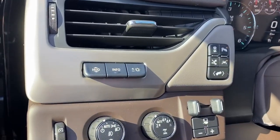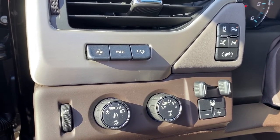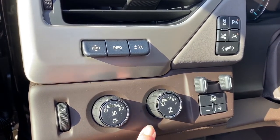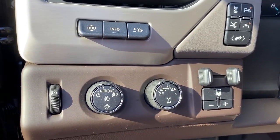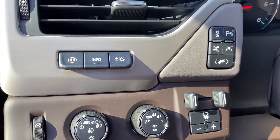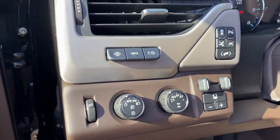To the left of the driver's steering wheel we've got our heads-up display button, our information button, and some interior and exterior lighting buttons and dials. We've got our two-wheel drive, four-wheel drive, trailer brake, traction control, park assist, lane departure, and a power adjustable pedal.